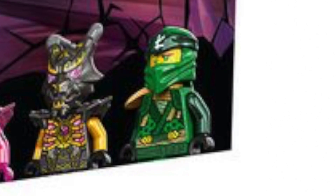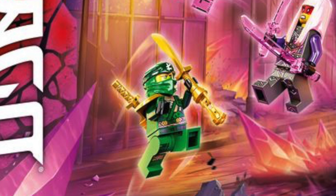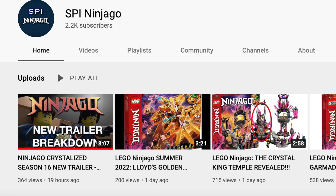And this is what Lloyd looks like. I think his suit looks really cool. It looks very similar to the Season 11 suit, but I think it works. If you watch my Lloyd's Golden Ultra Dragon review, Lloyd in that set looks incredibly different. So that's the set.